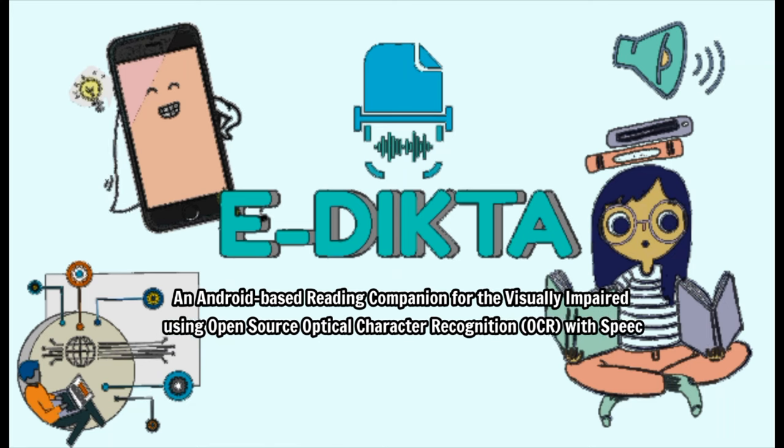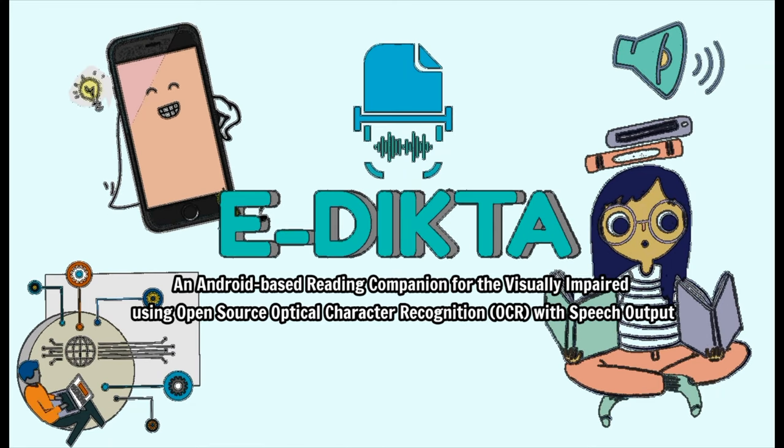eDicta — an Android-based reading companion for the visually impaired using open-source optical character recognition, or OCR, with speech output.